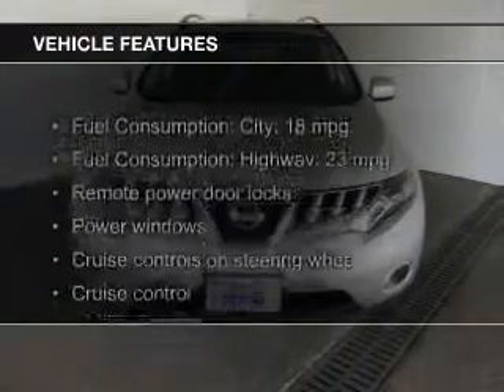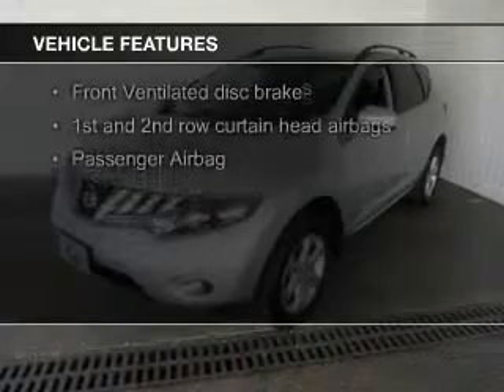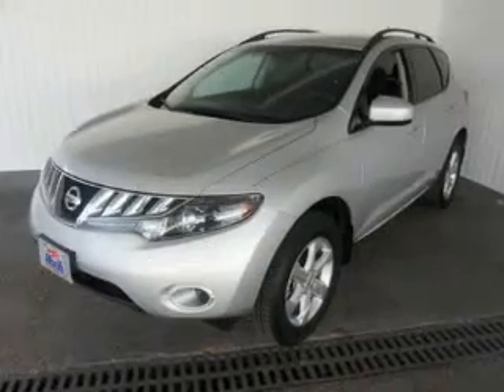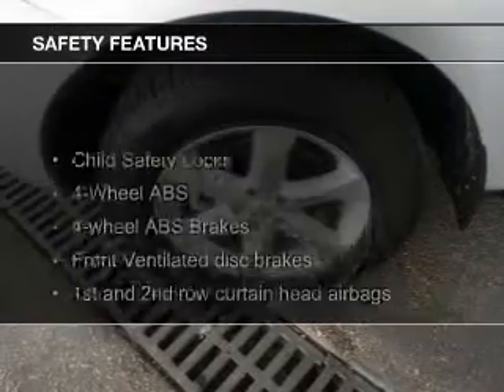The features include push-button start, digital audio input, an auxiliary input, aluminum rims, dual temperature controls, automatic climate control, tilt-and-telescopic steering wheel, an alarm system, cruise control, and keyless entry.